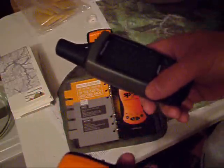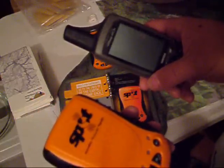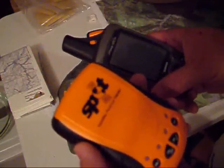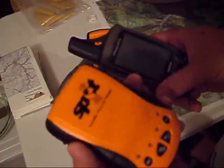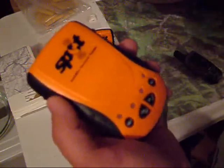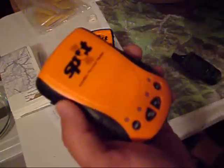Unlike a GPS — now GPS, the way it functions is it works off satellites as well, but it's giving you a location of where you're at, giving you your UTM, your latitude and longitude. What the SPOT does is it sends that information to the people on your list.